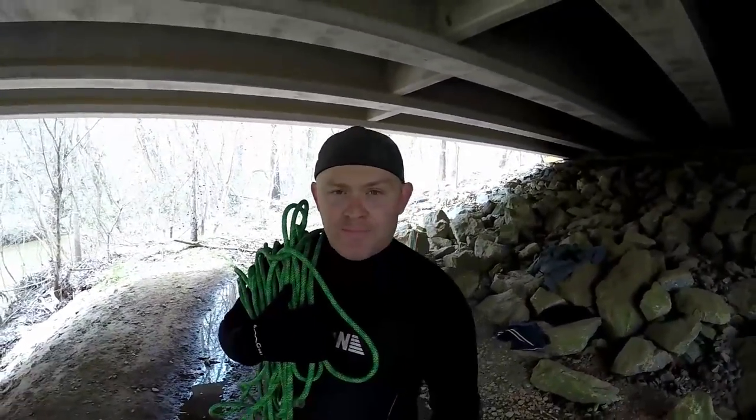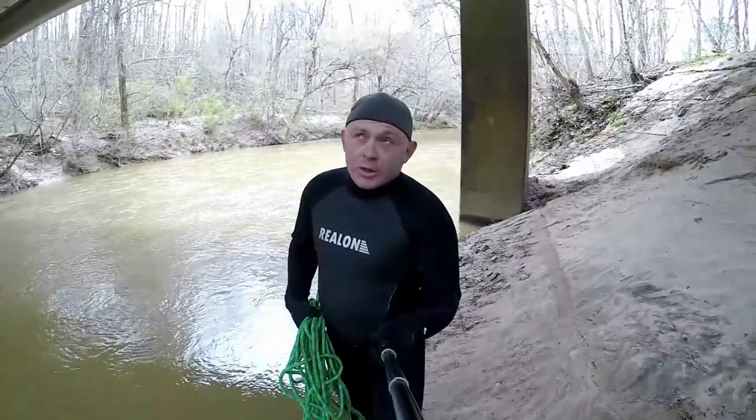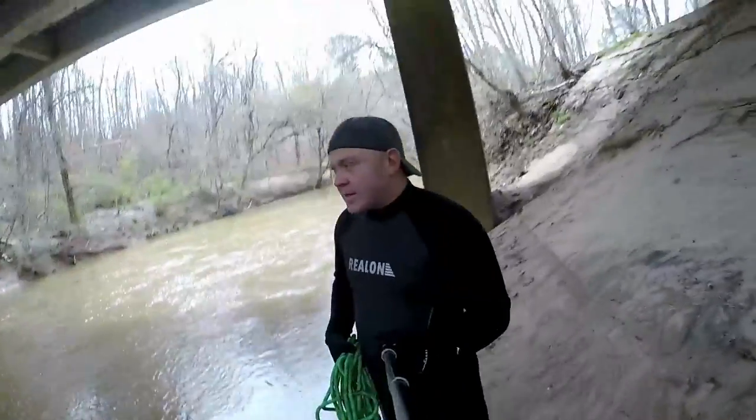I got my rope, I'm all suited up. Let's get in this cold water and see if we can hook onto this thing and pull it out. I'm really hoping it's not that deep. It's a lot muddier than it was the other day, so I can't really see what I'm doing. A little side note — I forgot my shoes for my wetsuit, so I've got my work boots on. They're not working at all, so my feet are instantly freezing.